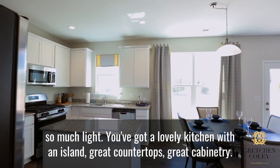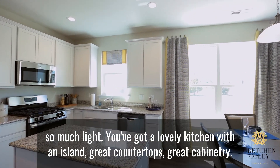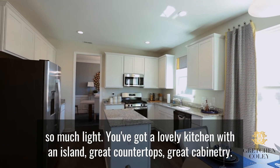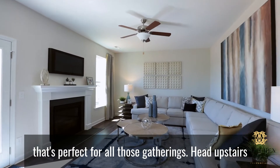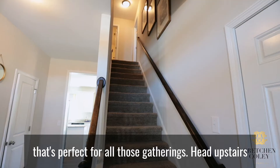You've got a lovely kitchen with an island, great countertops, great cabinetry. You'll find a breakfast room and a large family room that's perfect for all those gatherings.